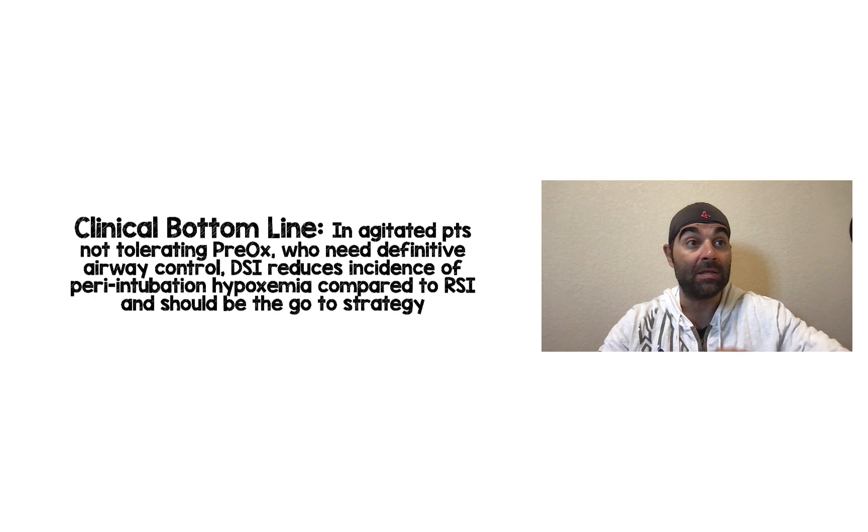The bottom line: in this first randomized clinical trial of DSI versus RSI, in agitated patients not tolerating pre-oxygenation who need definitive airway control, DSI reduces the incidence of peri-intubation hypoxemia compared to RSI and should be our go-to strategy. Before this, we had one observational trial and expert opinion. Now we finally have the randomized clinical trial that puts the nail in the coffin.